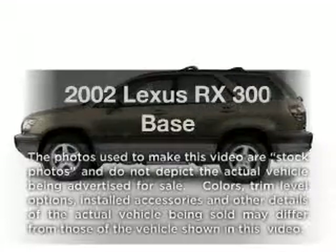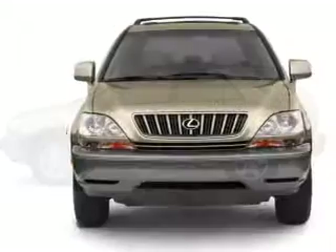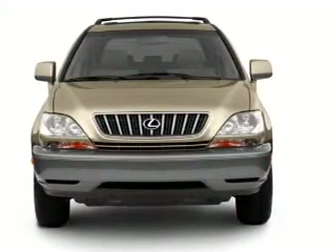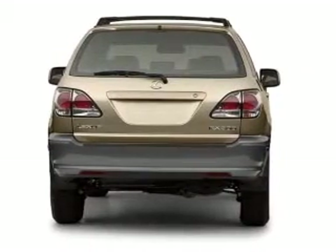Get noticed in this 2002 Lexus RX 300. Everything you need under one roof with this great vehicle. With a solid 6-cylinder engine driven by an automatic transmission, the anti-lock braking system will keep you safe on the road.